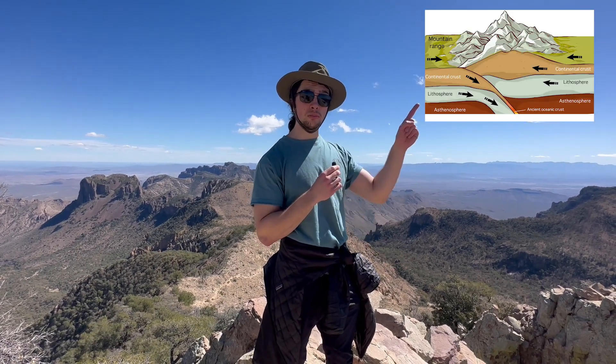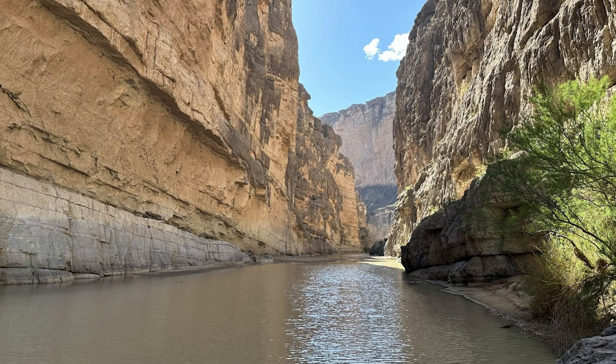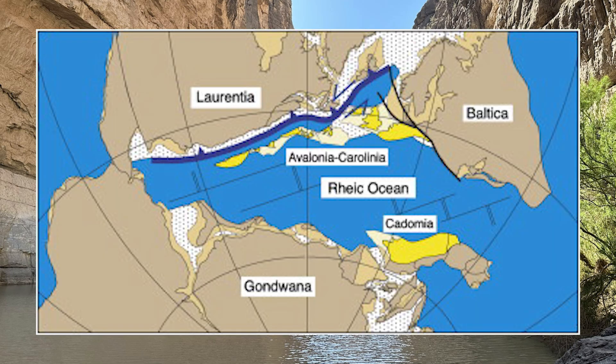Let's talk geology. Three things gave rise to the beautiful topography that you see behind me and all around the park: mountain building, volcanism, and erosion. Our journey starts a half a billion years ago, and the area known as Big Bend is currently at the bottom of a deep ancient ocean known as the Rheic.